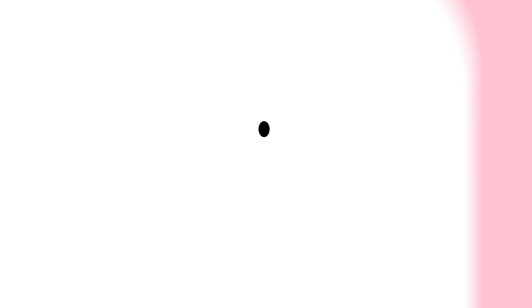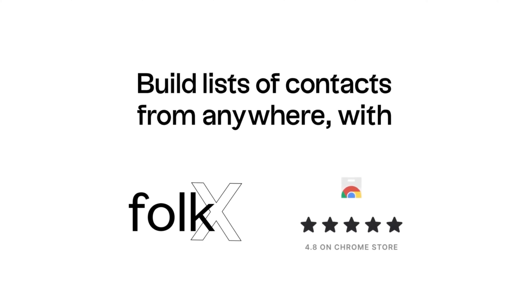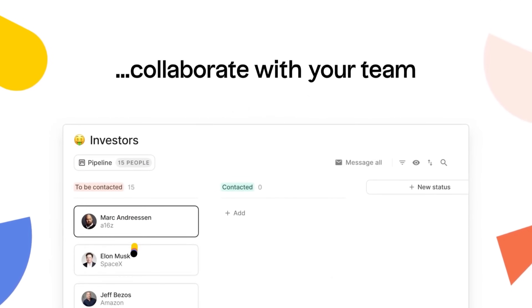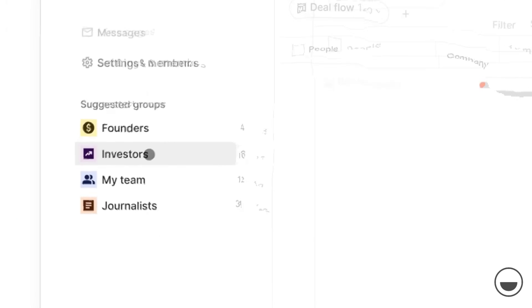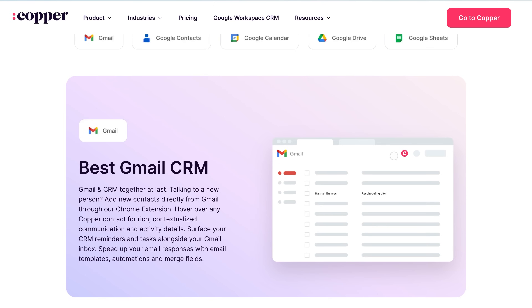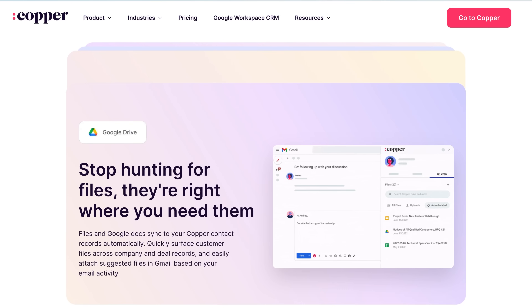The CRMs we do recommend for small teams are either Folk or Copper. If you've never used a CRM before, start with Folk because they are the most simple to use. They have a Chrome extension that allows you to easily add contacts, you can build pipelines to manage your sales process, and they even have some really cool AI features. If you want a more traditional CRM, then use Copper, especially if you care about integrating it with third-party tools. It's literally built with Google Workspace at the core and has deep integrations with Gmail, Google Calendar, and even Google Drive.